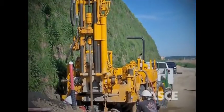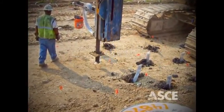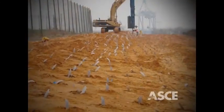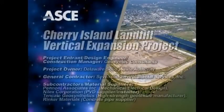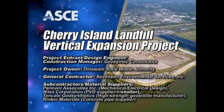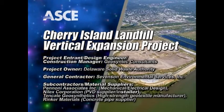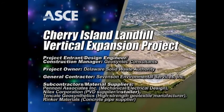the team decided on a hybrid drained-undrained model, which, after an extensive pilot test program, was employed to install approximately 90,000 PVDs with a combined length of 6.8 million feet. The American Society of Civil Engineers is proud to recognize the Cherry Island landfill vertical expansion project as an OCEA finalist.